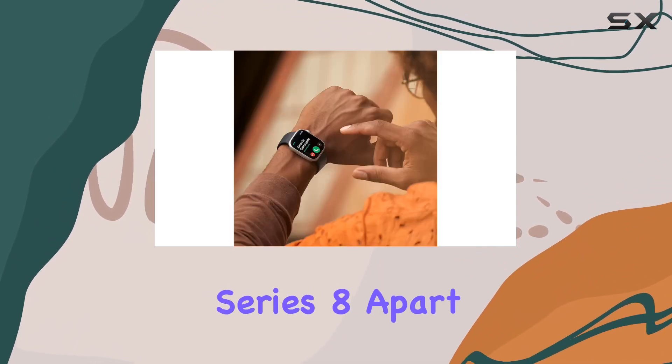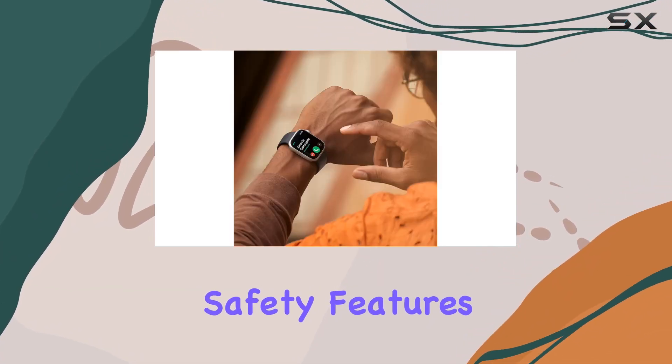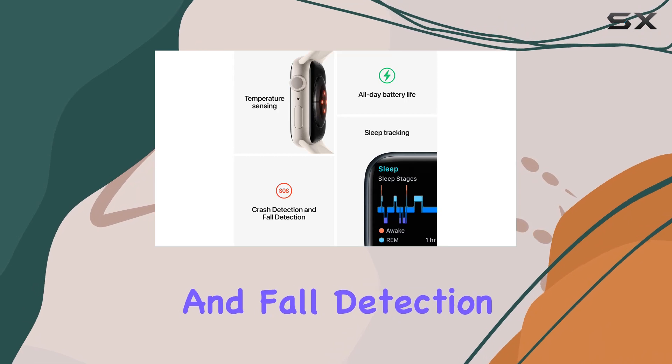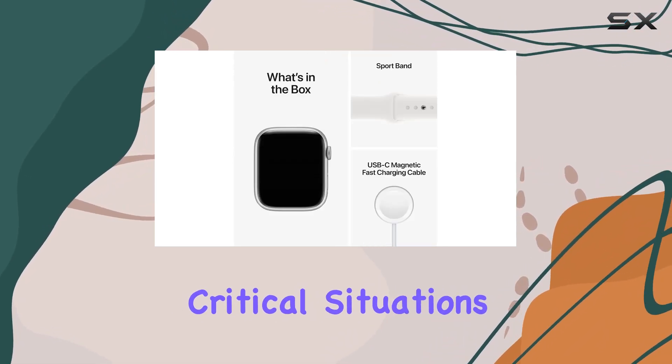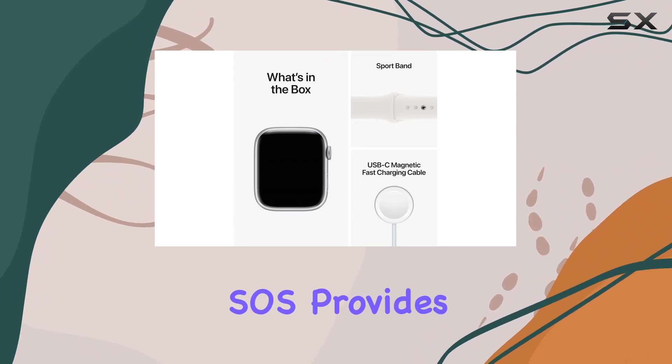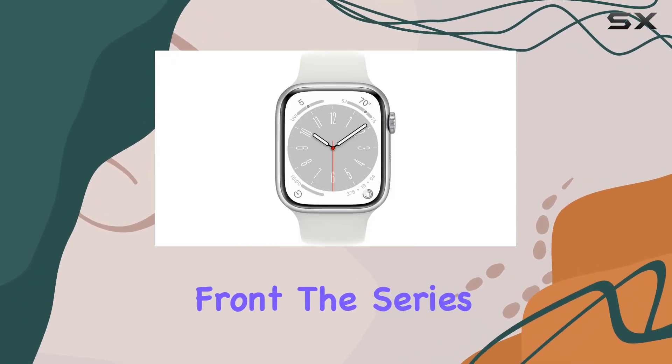What sets the Series 8 apart are its innovative safety features. Crash detection and fall detection can automatically connect you with emergency services in critical situations, while emergency SOS provides urgent assistance at the press of a button.